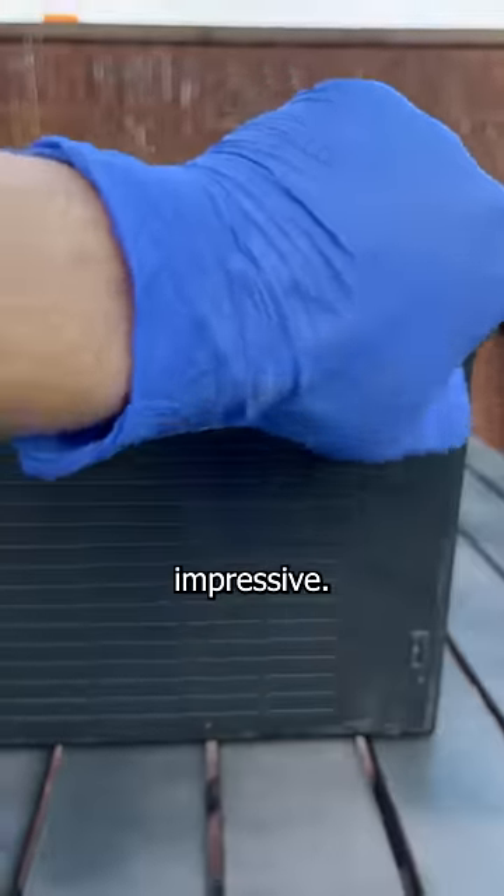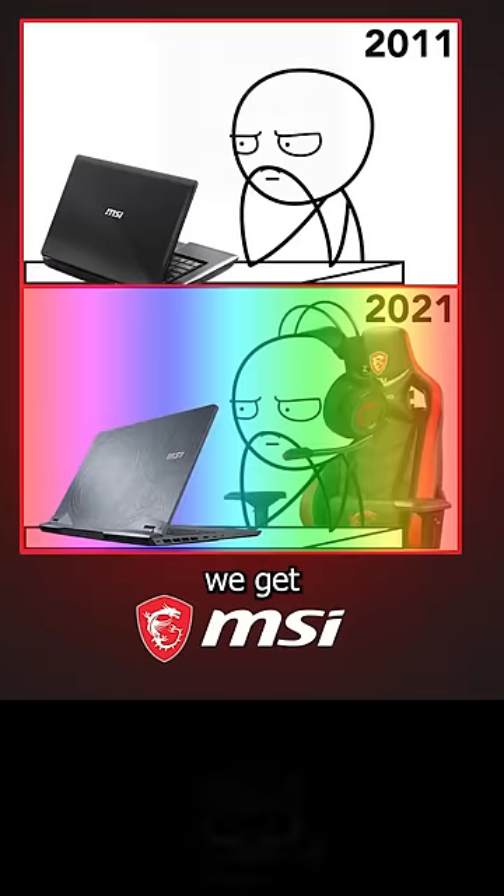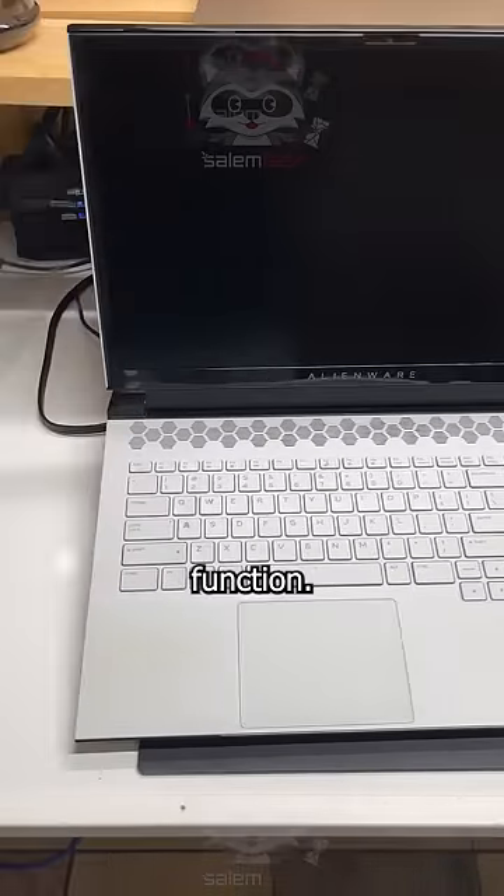Even these little flip-out feet are impressive. Having these on a modern laptop would help prevent overheating, but instead all we get is more RGB, because form is way more important than function.